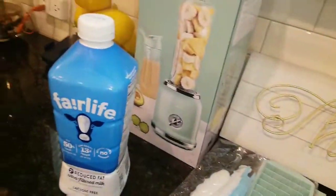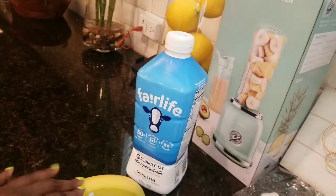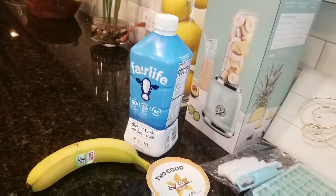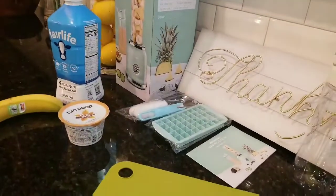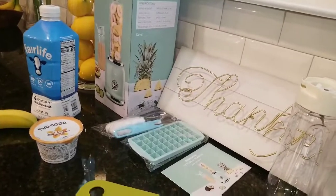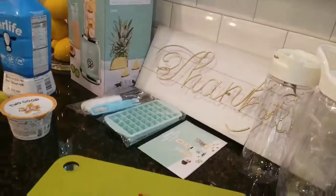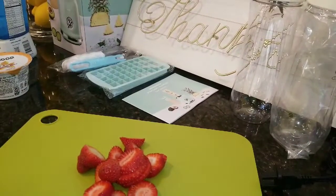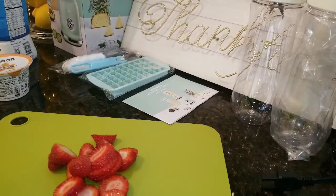I'm going to use half a banana — maybe not even half, just depends. I also need to grab my protein powder. This is what I typically make a smoothie out of. Sometimes I use spinach too, but I'm out of that right now.